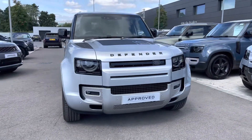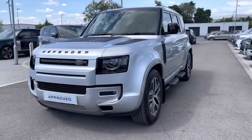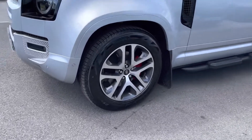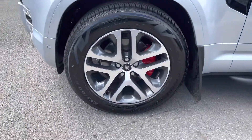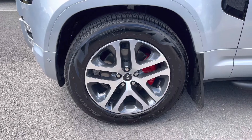You have Matrix LED headlights with signature daytime running lights giving the car a modern exterior. 20 inch five split spoke dark grey diamond turned finish alloys along with red brake calipers for a sportier look.